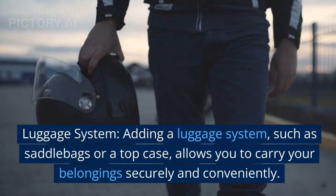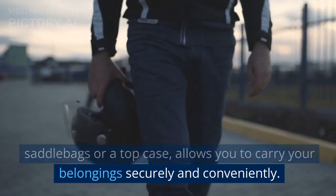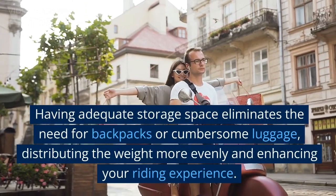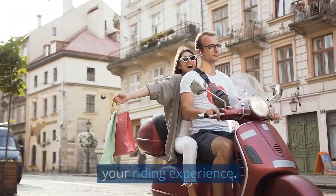Luggage system. Adding a luggage system, such as saddlebags or a top case, allows you to carry your belongings securely and conveniently. Having adequate storage space eliminates the need for backpacks or cumbersome luggage, distributing the weight more evenly and enhancing your riding experience.